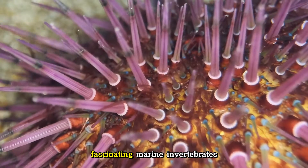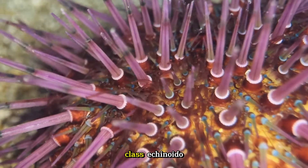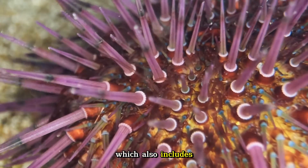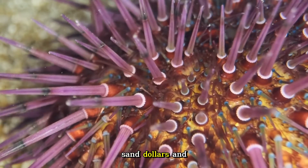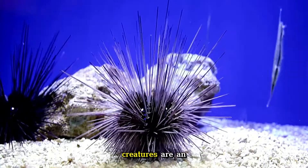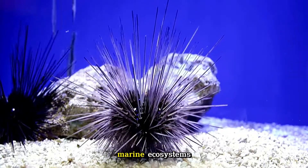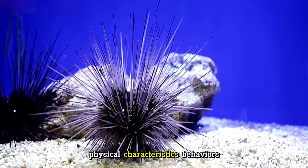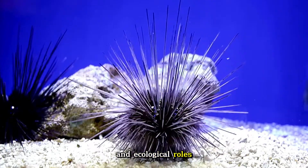Sea urchins are fascinating marine invertebrates belonging to the class Echinoidea within the phylum Echinodermata, which also includes sea stars, sand dollars, and sea cucumbers. These small, spiny creatures are an essential part of marine ecosystems, and they exhibit a range of intriguing physical characteristics, behaviors, and ecological roles.